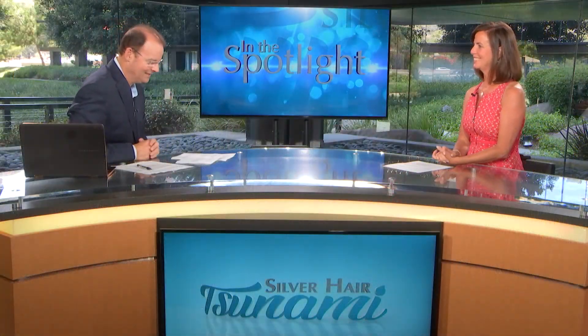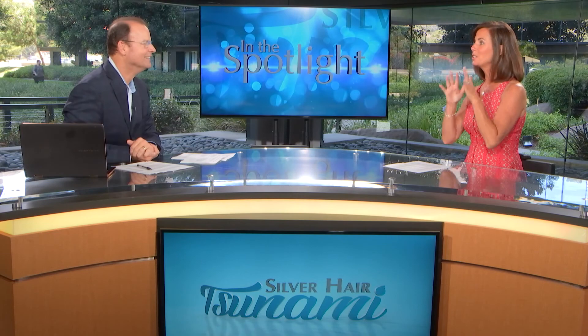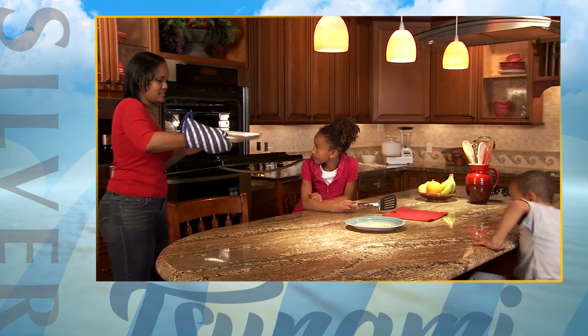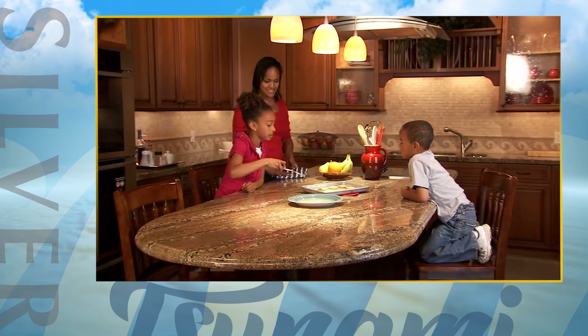I want to talk about countertops. Do we splurge or do we save? We definitely splurge. The reason why you want to splurge on your countertops is because this is the first thing that everybody sees. You want to invest in something exotic like quartz, lava stone, or beautiful granite. That's the best place to put your money, particularly in the island. The island is a gathering point and gets utilized a lot, so definitely splurge on your island.